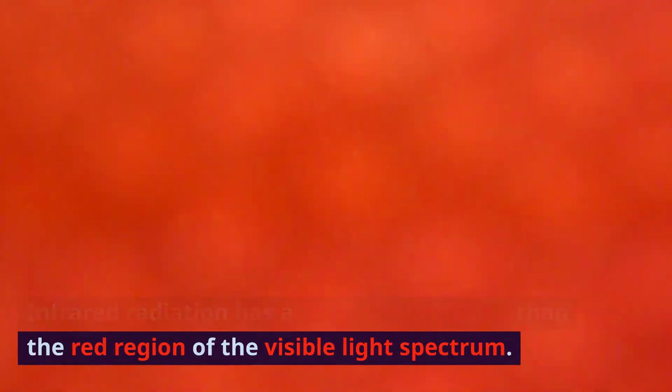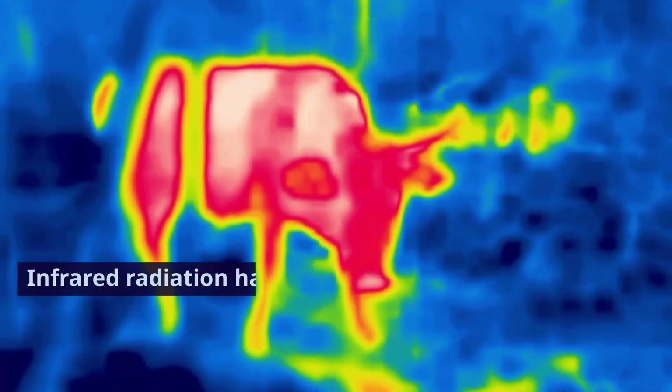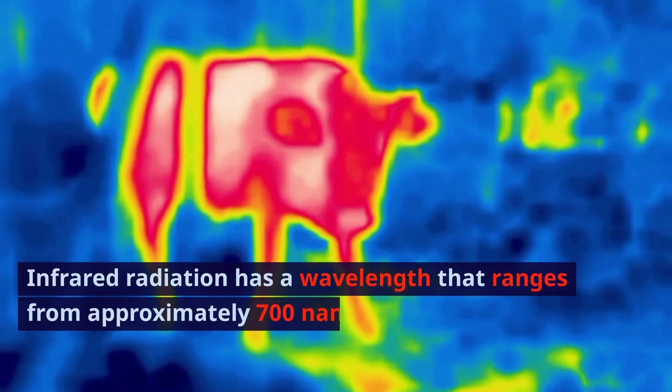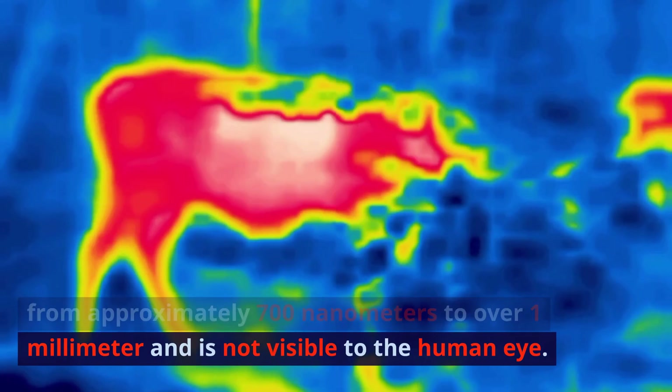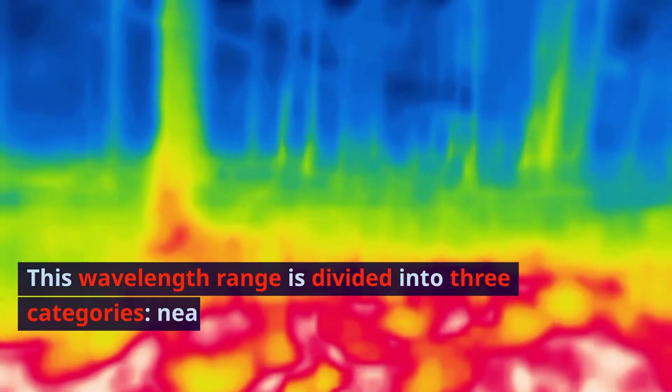Infrared radiation has a longer wavelength than the red region of the visible light spectrum. Infrared radiation has a wavelength that ranges from approximately 700 nanometers to over 1 millimeter and is not visible to the human eye. This wavelength range is divided into three categories.